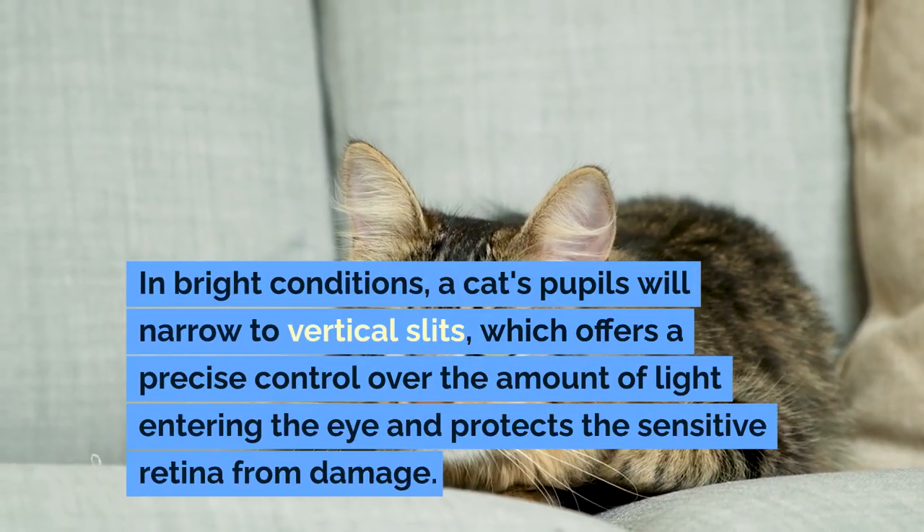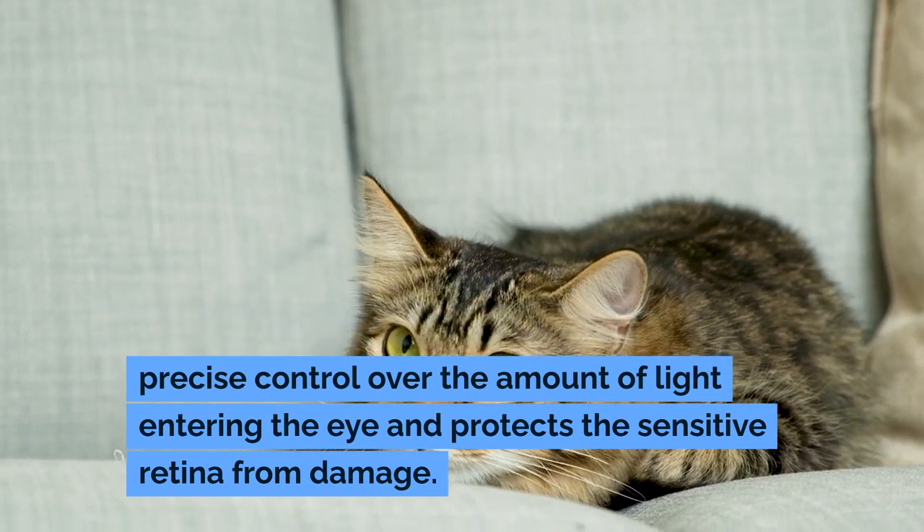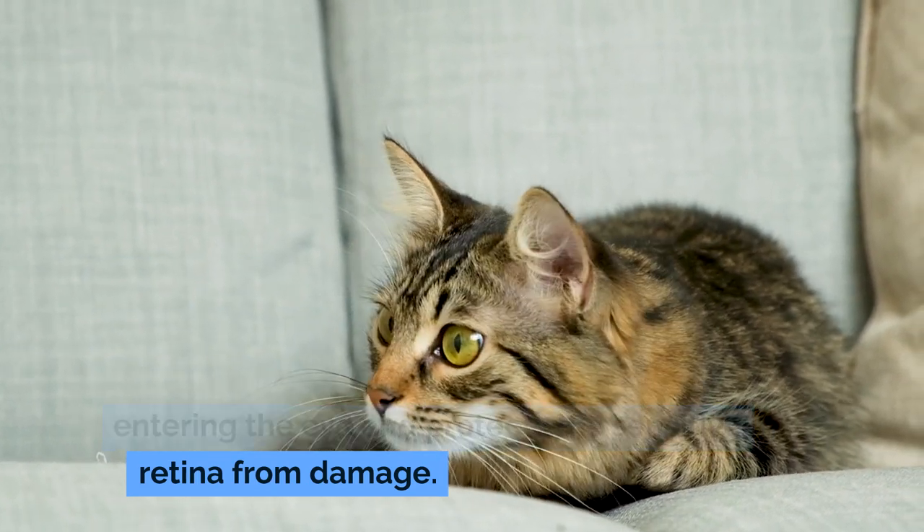In bright conditions, a cat's pupils will narrow to vertical slits, which offers precise control over the amount of light entering the eye and protects the sensitive retina from damage.